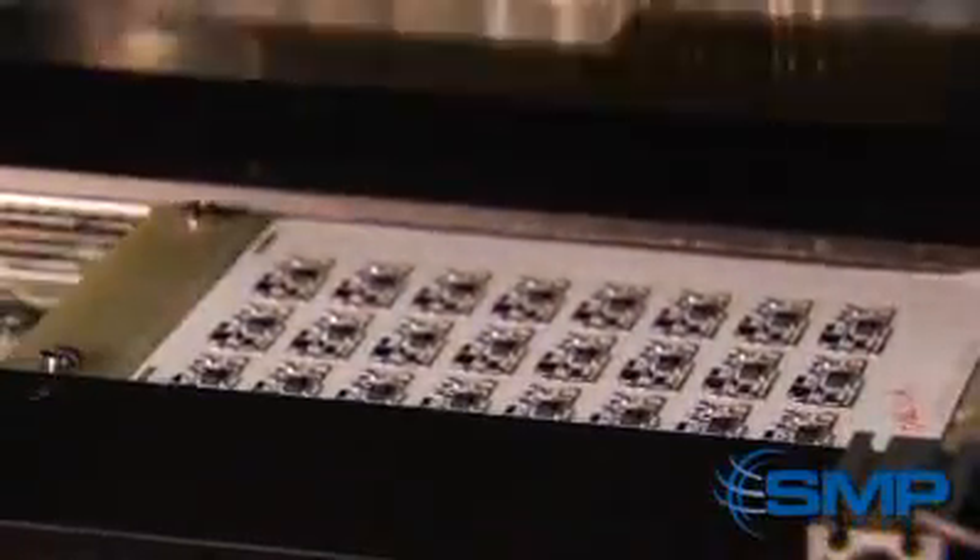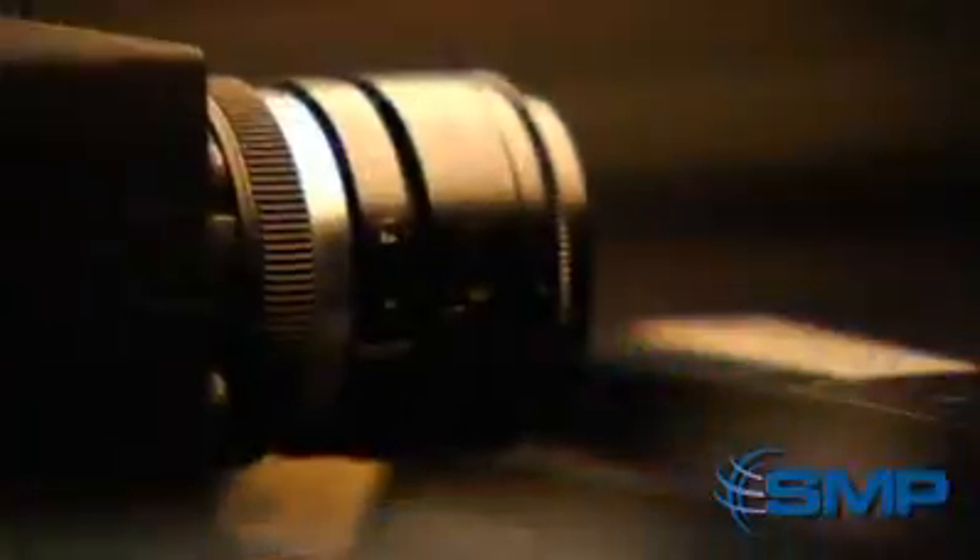Next, each circuit is functionally tested, and five high-definition cameras examine the board to ensure that the parts are properly placed and all of the connections are made.